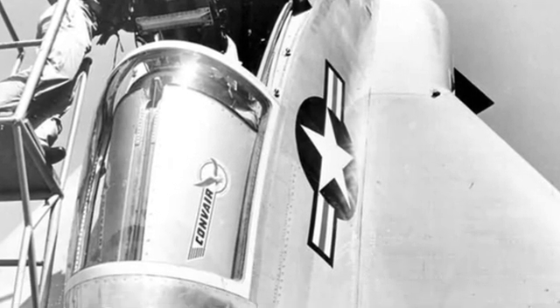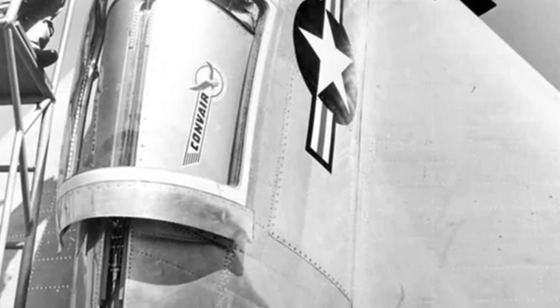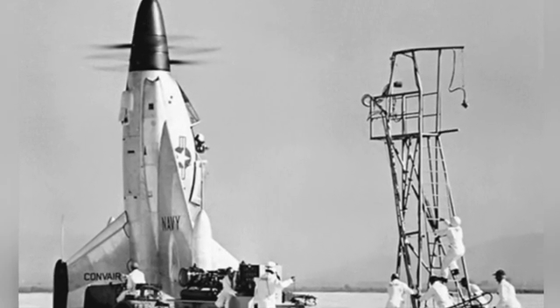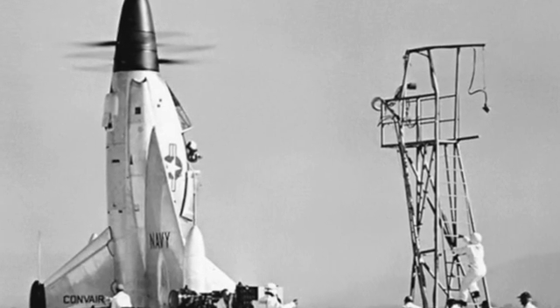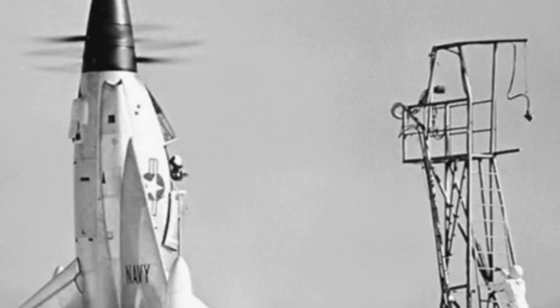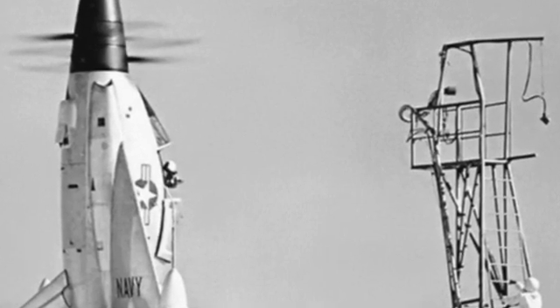The first test flight took place on April 19, 1954, and initially the aircraft only underwent vertical takeoff and landing experiments, requiring a specially designed ground vehicle to lift it upright, after which the pilot would enter the cockpit. The tests proved that the aircraft could indeed achieve vertical takeoff and landing, but landing was quite challenging.